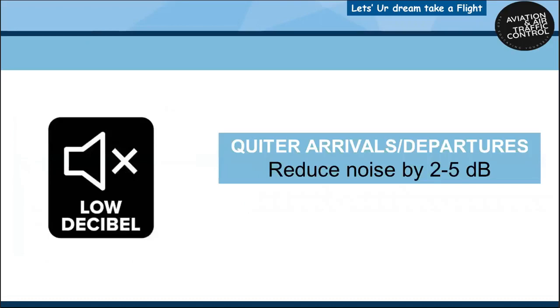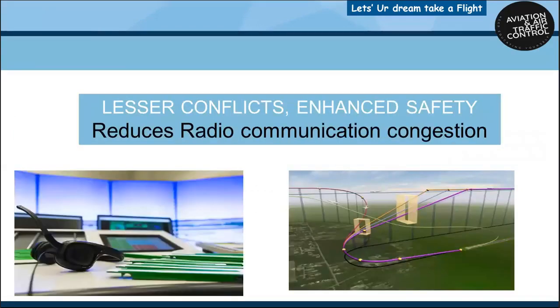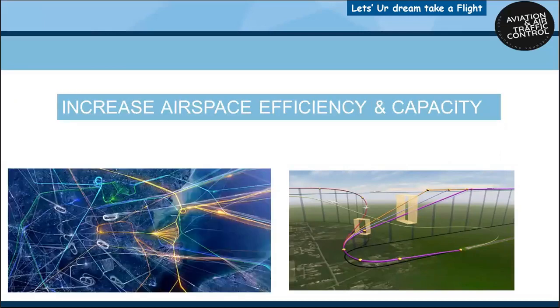Quieter arrivals and departures: as thrust is reduced, the noise impact on the ground is also reduced by 2 to 5 decibels. Additional benefits include more predictable flight paths, lesser conflicts and enhanced safety, and increased airspace efficiency and capacity.